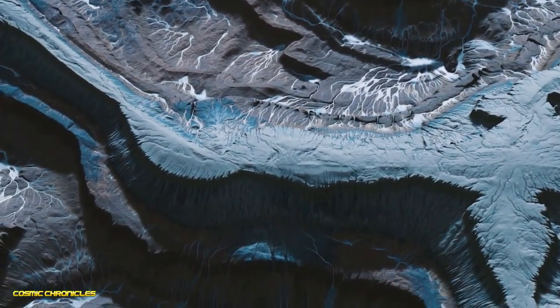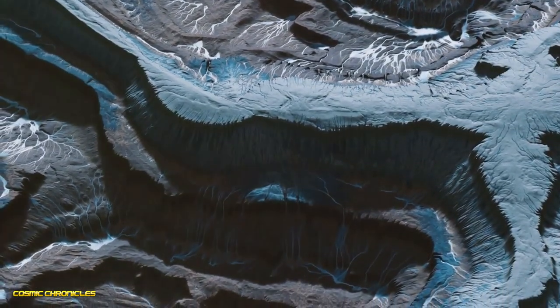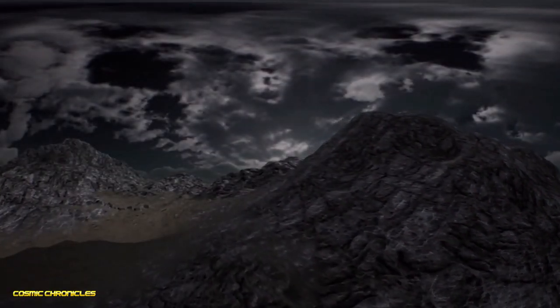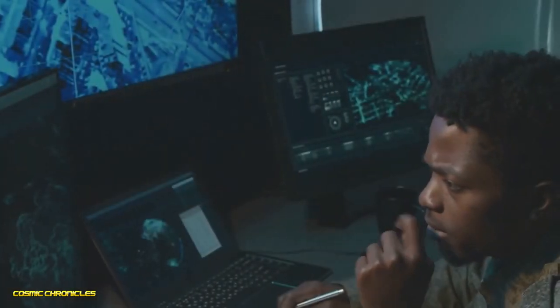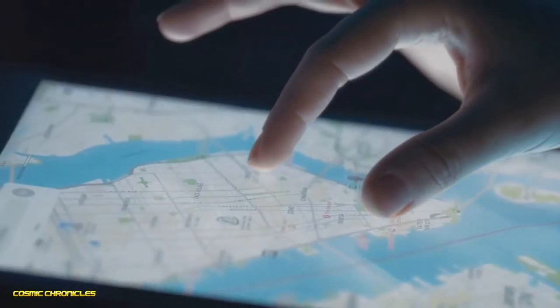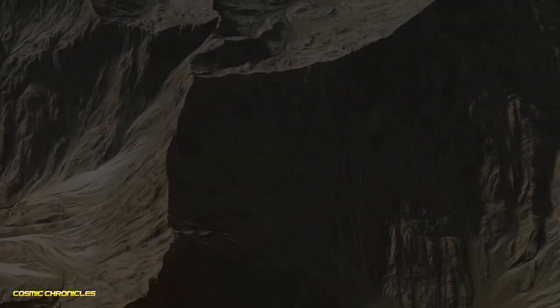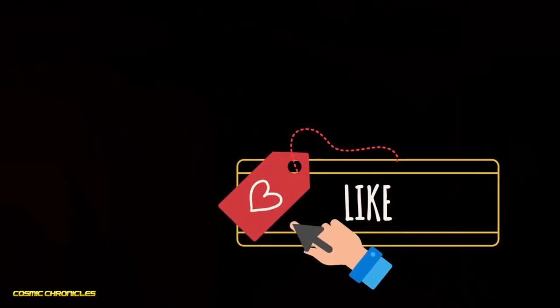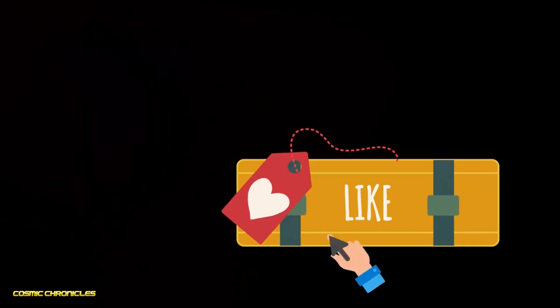And there you have it, explorers — those are just a few of the creepiest, weirdest, most unexplained things found on Google Earth. It's amazing to think there's still so much out there we don't know about. The world is full of mysteries waiting to be discovered. Open up Google Earth and explore — you never know what you might find. If this video sparked your curiosity, hit like, share it, and stay tuned for more with Cosmic Chronicles.